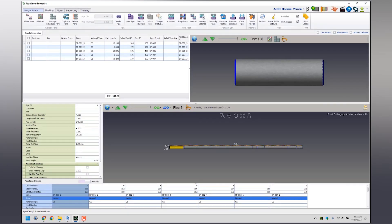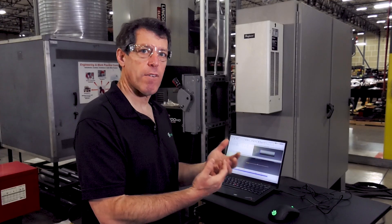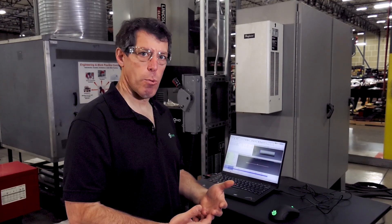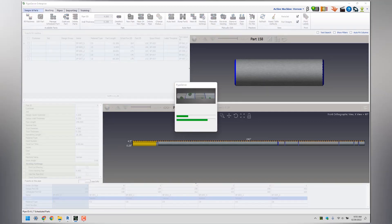It will optimize all the cuts for gas swirl, for kerf, for root gap, and any of the parameters that you need for fabrication to make the job easier for your welders — so you're paying them to weld and not grind. Here we have our nested pipe and you can see that the parts are fit very tightly on the pipe. Now I'm going to send them to the machine.